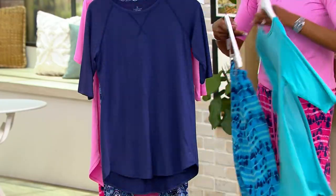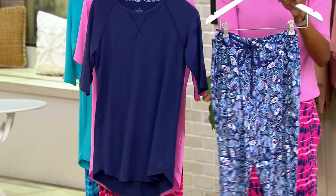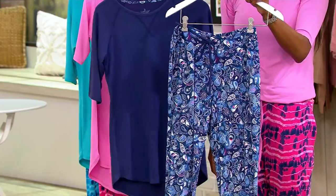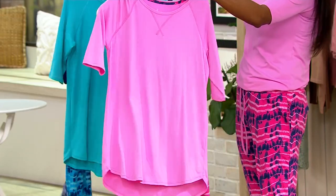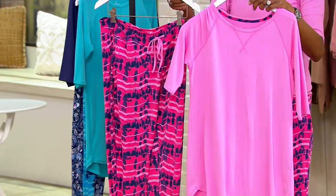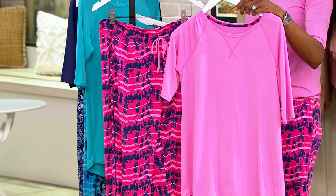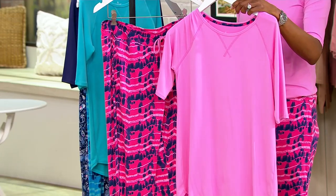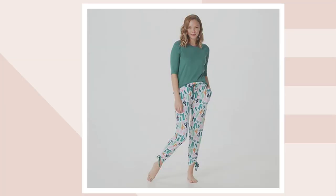Next up, we have navy paisley — a navy top and a super cute bottom done in paisley print. Here's the color that I'm wearing: this is your pink tie-dye stripe. Very popular. About 750 to go around. Over on dot com, here is your green cactus. Most limited there.